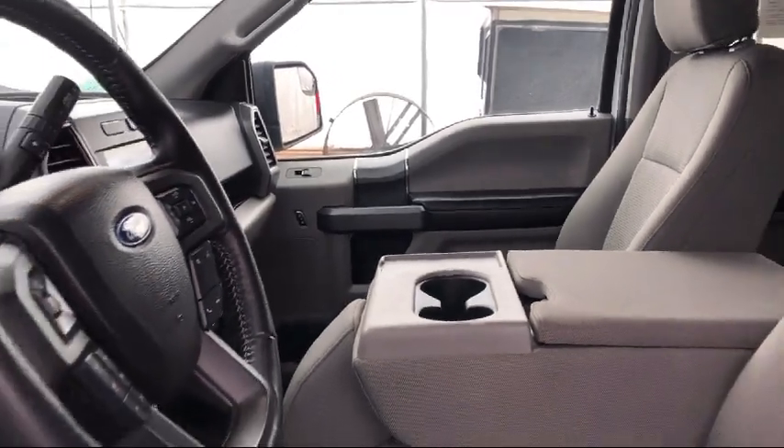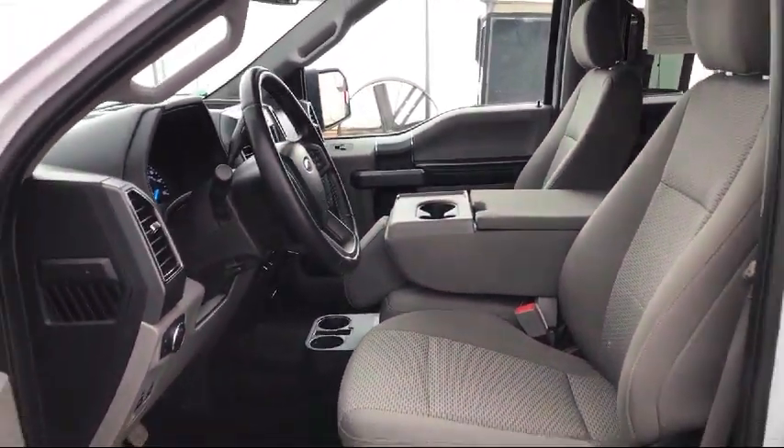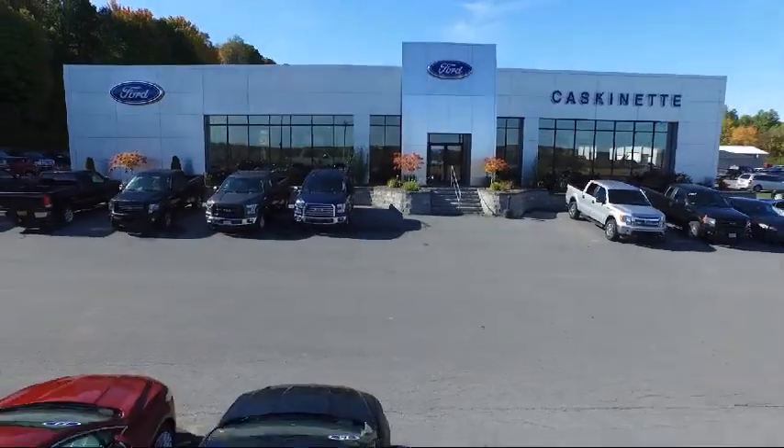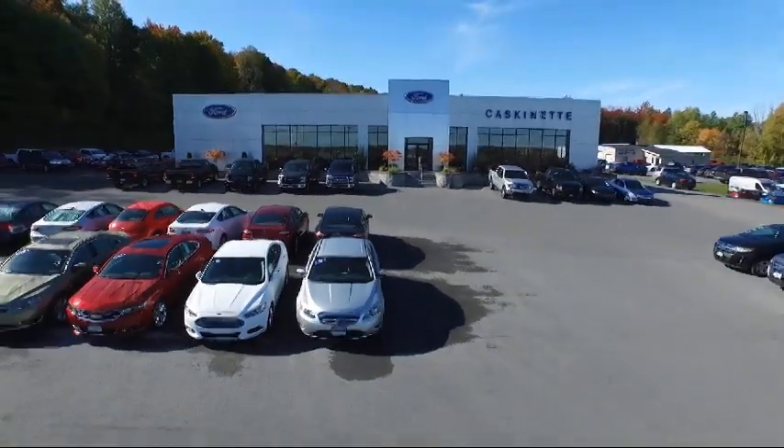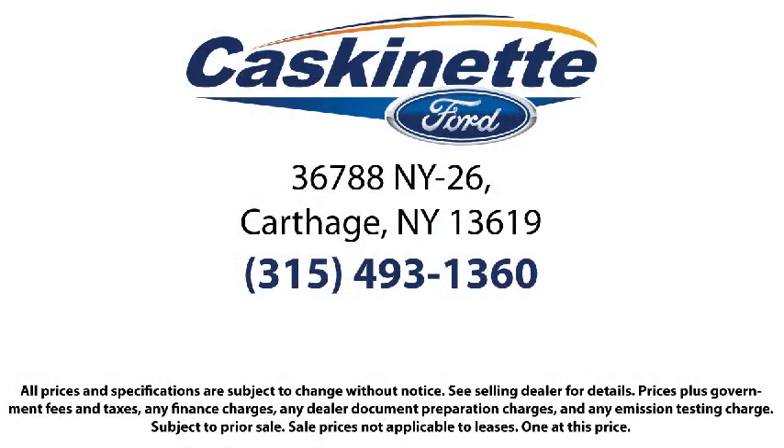For more than 80 years, Casconet Ford has been an integral part of the Carthage and surrounding communities. We invite everyone to experience the Casconet Ford difference, so come see us today. We're located at 36788 State Route 26 in Carthage.